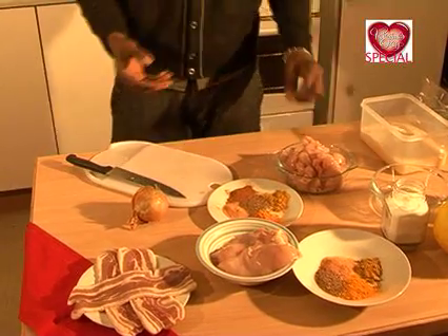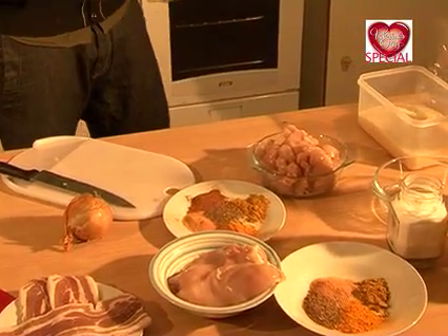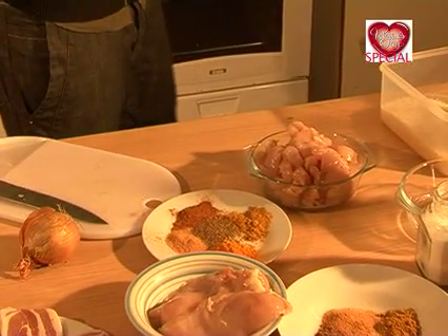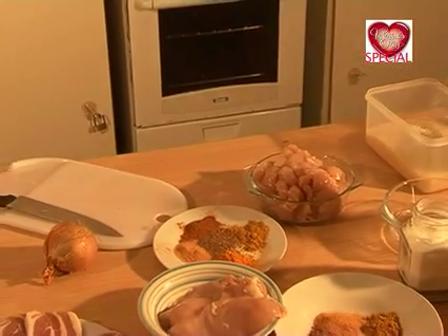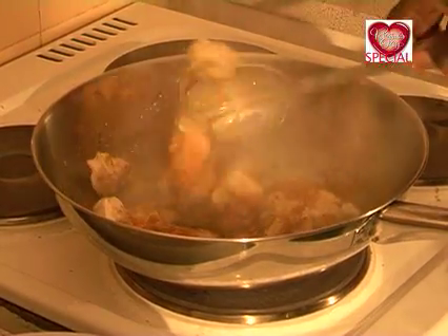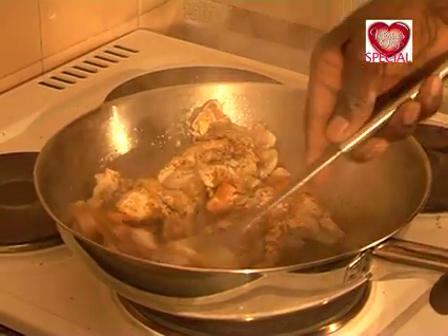Depending on how much chicken you've got, make sure you have the adequate resources to use it. So for now I'm going to throw that in the pan, let it fry up a little bit. I'll wash my hands. You want to cook some specials for your ladies, for your men.